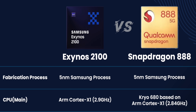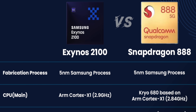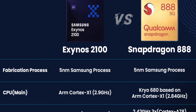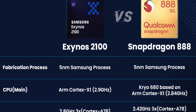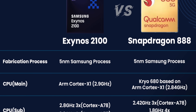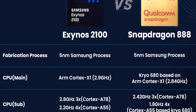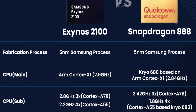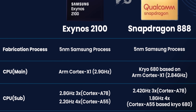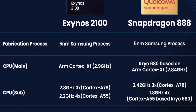First, let's take a look at the spec differences between the Exynos 2100 and the Snapdragon 888. Both are based on the 5nm fabrication process. The prime core is based on Cortex-X1 — on the Snapdragon 888 it's called Kryo 680. It is clocked higher on the Exynos 2100 at 2.9GHz compared to 2.84GHz on the Snapdragon 888. The subcores are also clocked higher on the Exynos 2100.